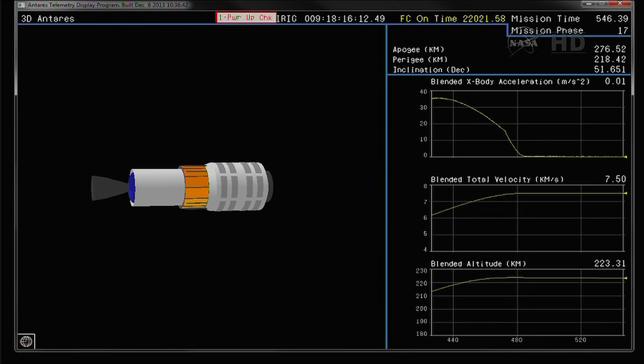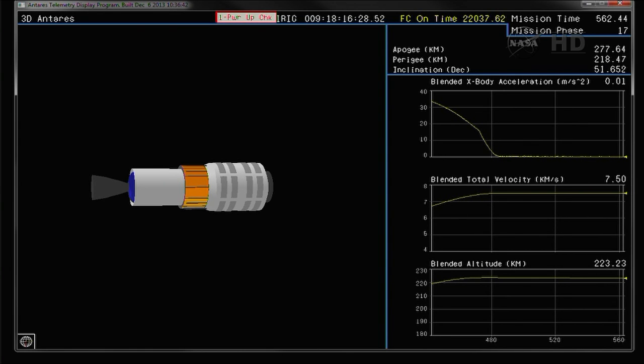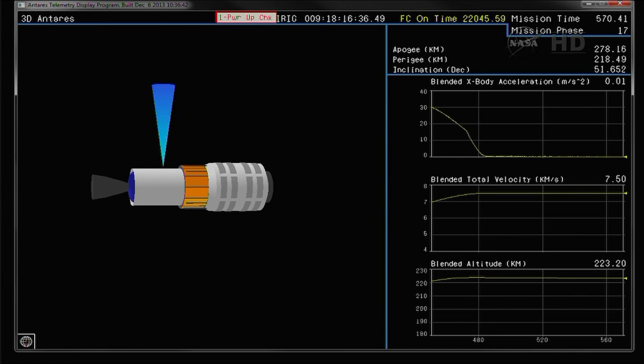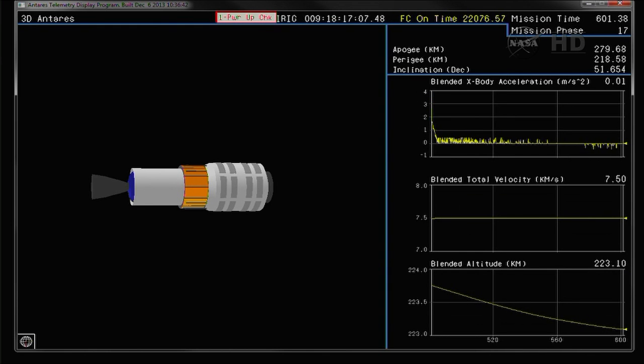Attitude remains nominal. Approximately 30 seconds to payload separation. Approaching nine and a half minutes into the flight. Vehicle telemetry remains very solid here in the RCC. Approximately 15 seconds to spacecraft separation. Approaching ten minutes into the flight. Standing by for separation of Cygnus from the second stage, or upper stage. That will occur at an altitude of 154 statute miles at a speed of 16,700 miles per hour.